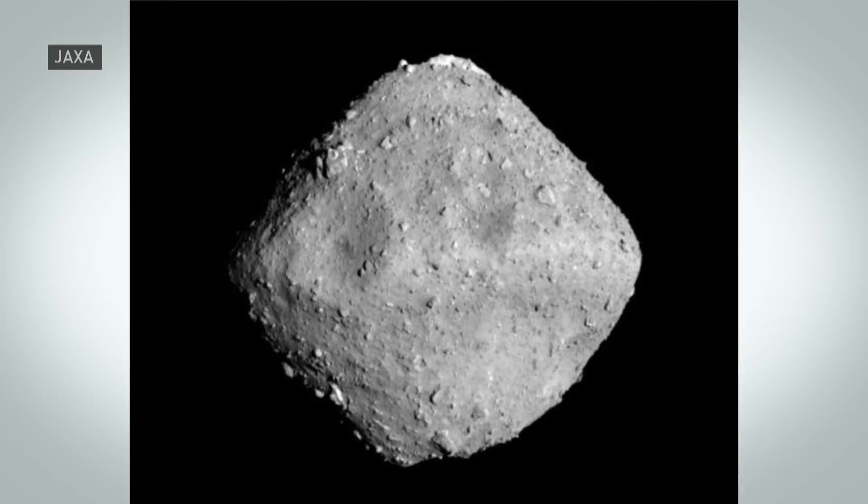Take a look at this — a diamond in the sky. That is the asteroid Ryugu, an image captured from just about 20 kilometers away by a Japanese probe that has arrived at that asteroid.